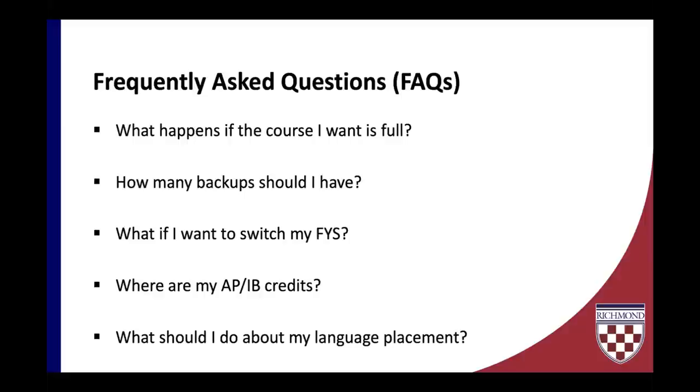Another popular question is about how many backup classes you should have. We recommend that for every class on your plan, you have at least three to five backup classes that you could substitute in should you need to on the morning of registration.